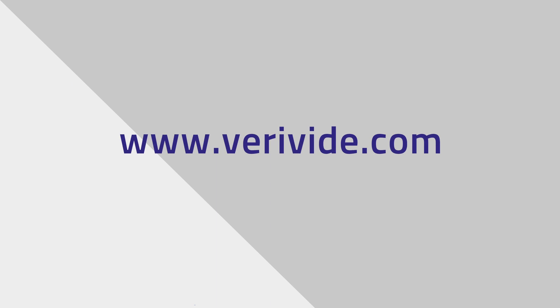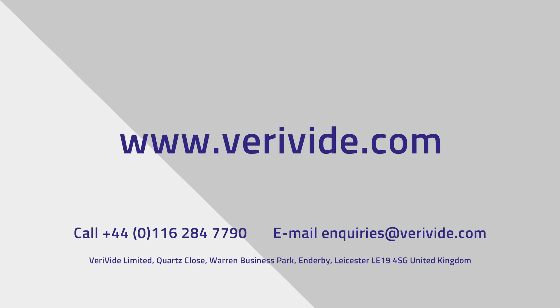To book a virtual demonstration or for more information, contact our lighting experts at enquiries@VeriVide.com or visit VeriVide.com.